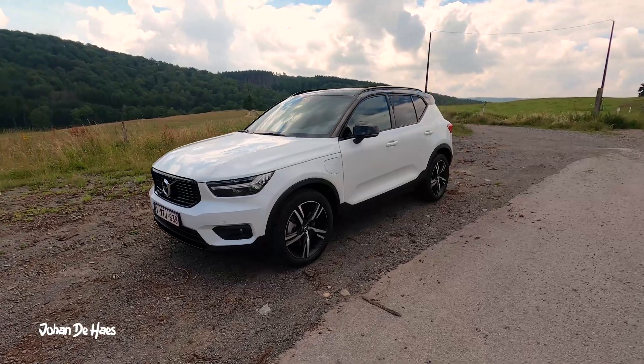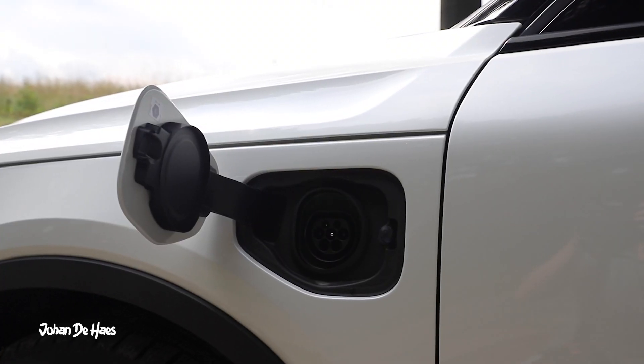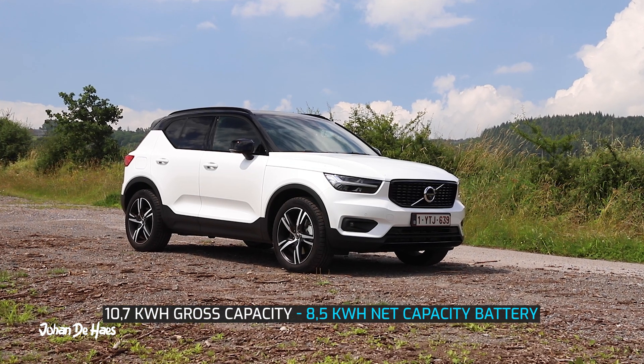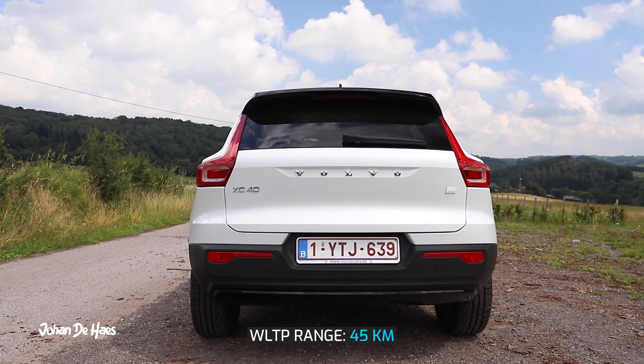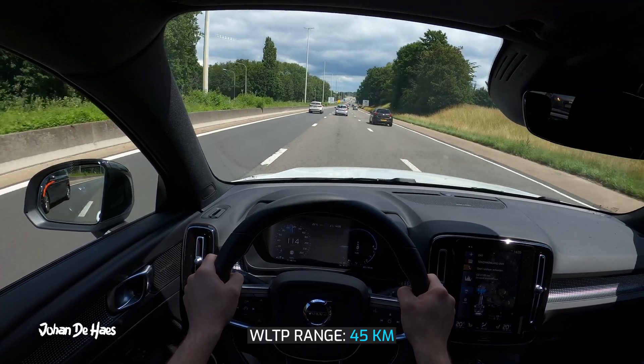The Volvo XC40 T4 Recharge is a plug-in hybrid. It has a lithium battery with a net capacity of 8.5 kWh. The electric WLTP range is 45 kilometers.